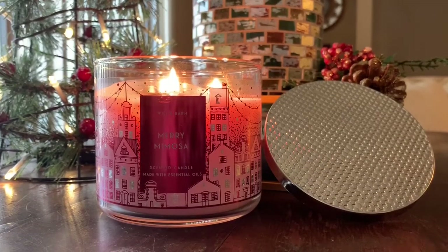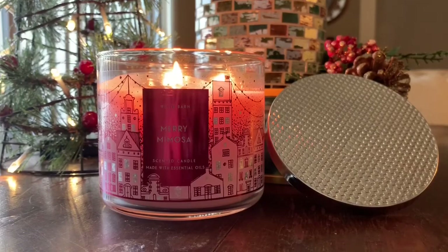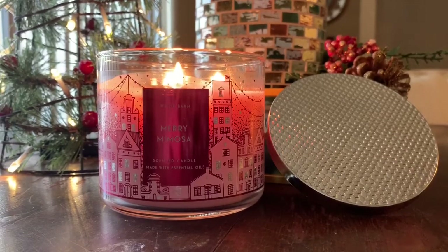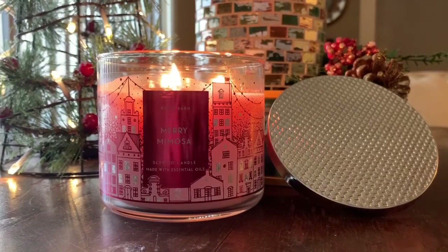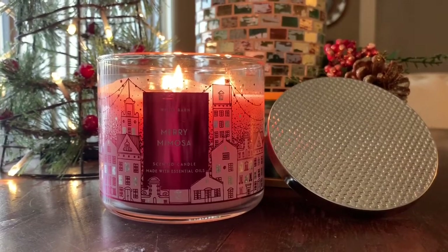Let's jump into today's review for Mary Mimosa from White Barn slash Bath and Body Works. I'm going to read you the scent notes, and then we'll get right into it. Before I talk about the performance of this candle, the notes for Mary Mimosa from the Bath and Body Works website include sparkling champagne, red apple slices, iced sugar crystals, and essential oils.